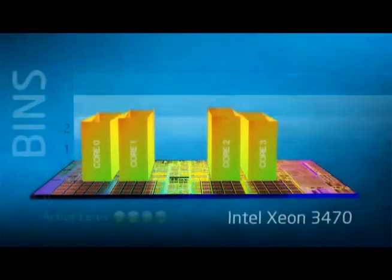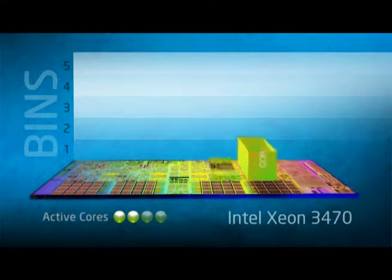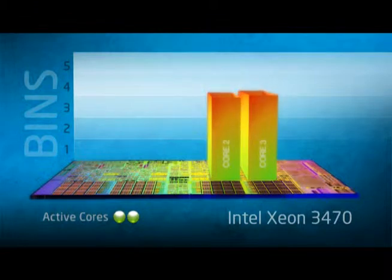One of the Xeon 3400's most significant selling points is Turbo Boost. A power control unit inside the Xeon 3400 keeps tabs on the processor's current, temperature, and wattage. When a core goes idle, the power control unit can shut it down completely, dropping power consumption to near zero.